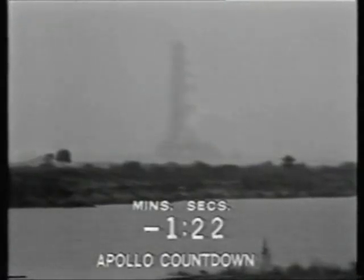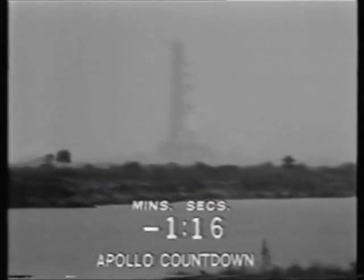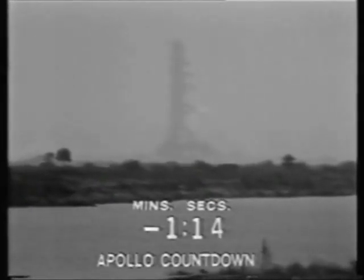All is still well with the countdown. Third stage tanks now pressurized as the automatic sequence continues. Astronaut Alan Bean has just brought the entry batteries on as the main power source in the spacecraft. We've conserved those batteries up to this time.